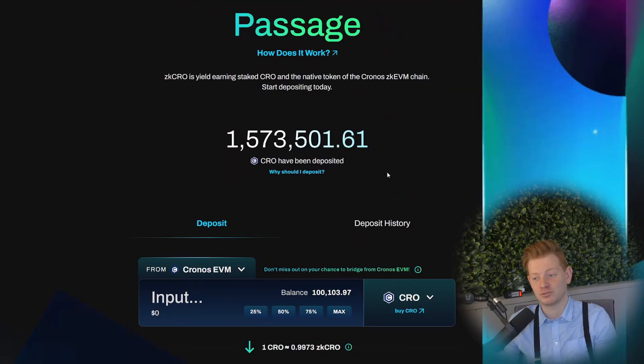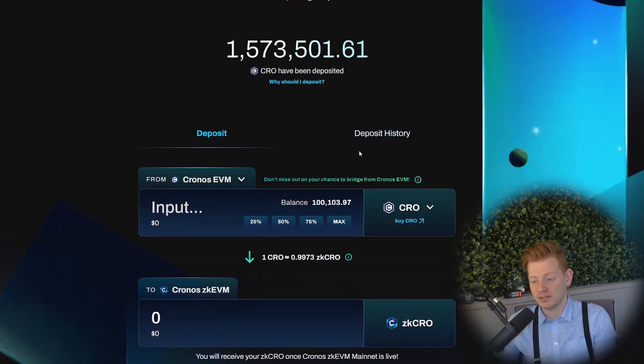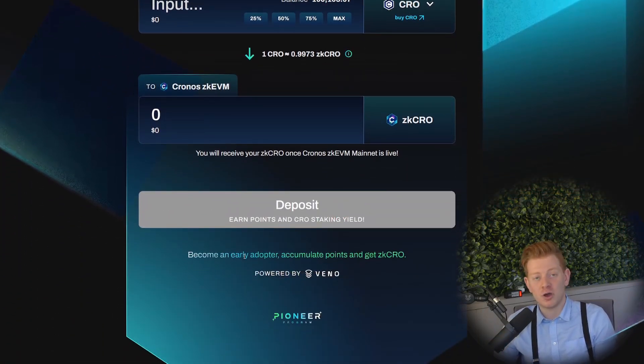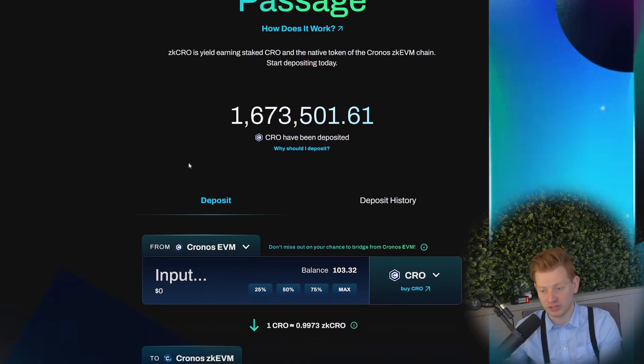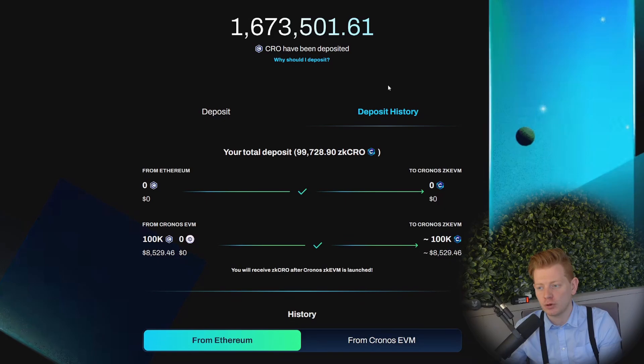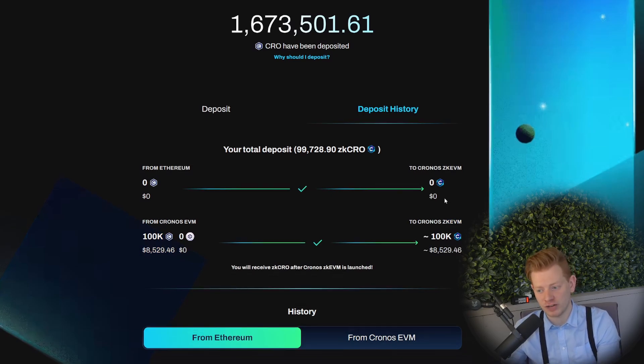It's always a bit scary, but by no means is this financial advice. As you can see the transaction is successful! The amount went up by about 100,000 CRO. I'm really stoked to be part of this — to be a pioneer and early adopter — and I hope we all get a lot of points and get rewarded well. After a quick refresh, the 100,000 CRO shows up in the counter and the deposit history confirms: I deposited 100k CRO on Chronos EVM and received 100k ZK CRO on the ZK EVM chain.